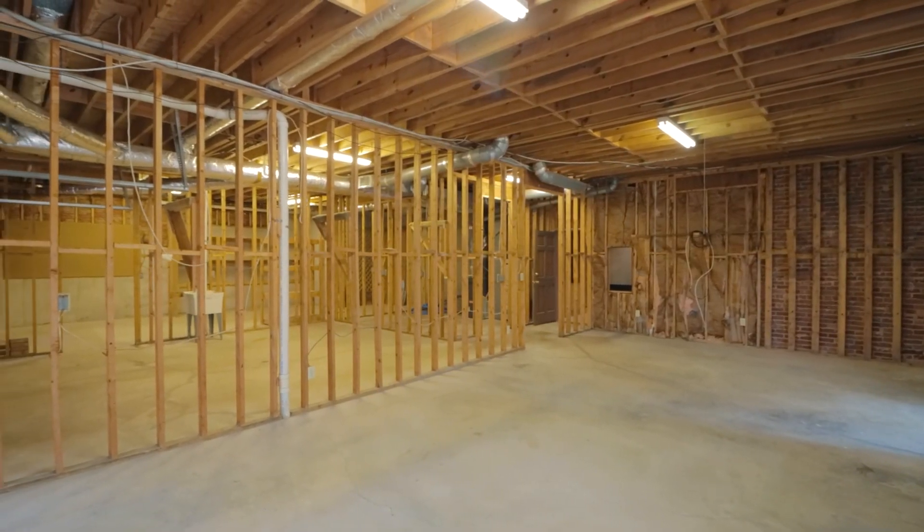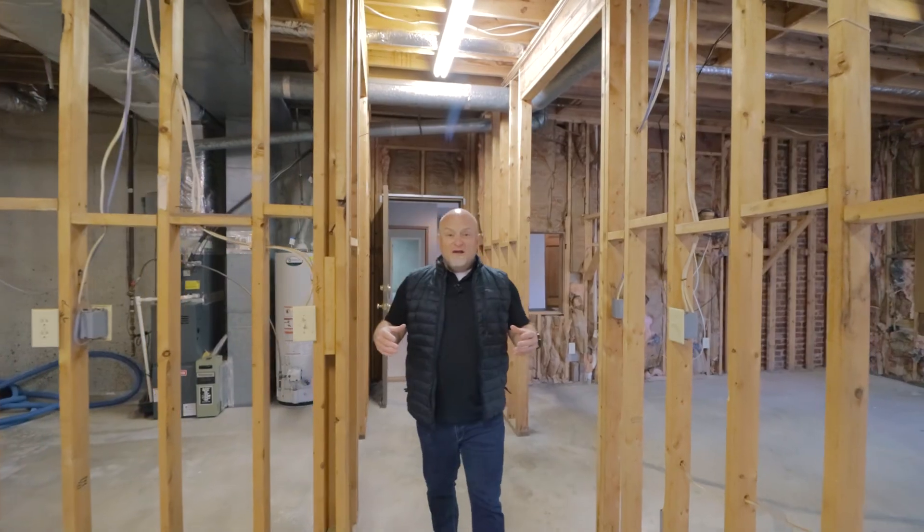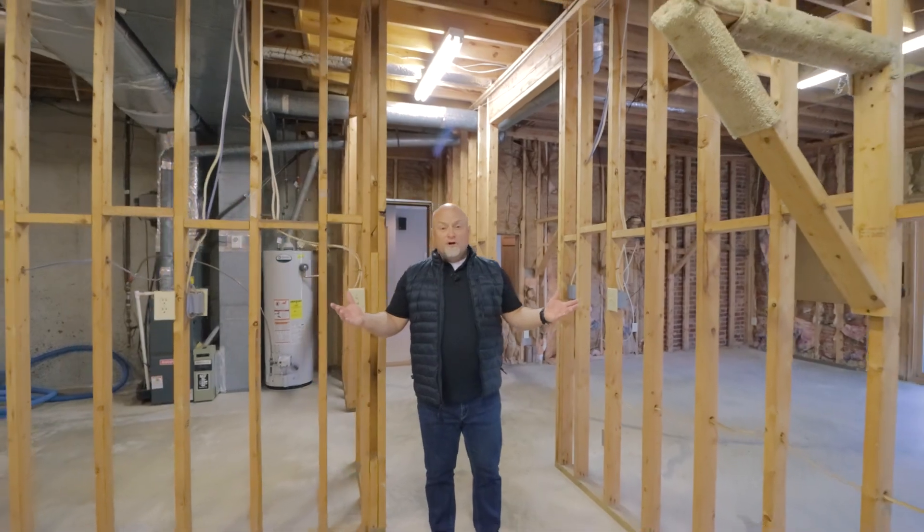Look at all this unfinished space here for future projects. This is really a great space that's waiting for you to do whatever you want to.